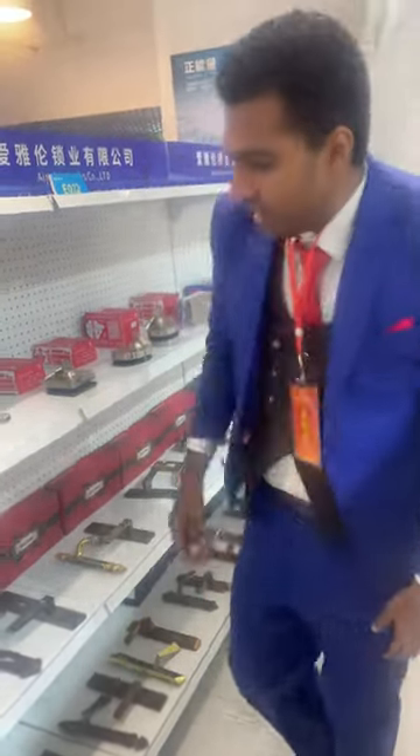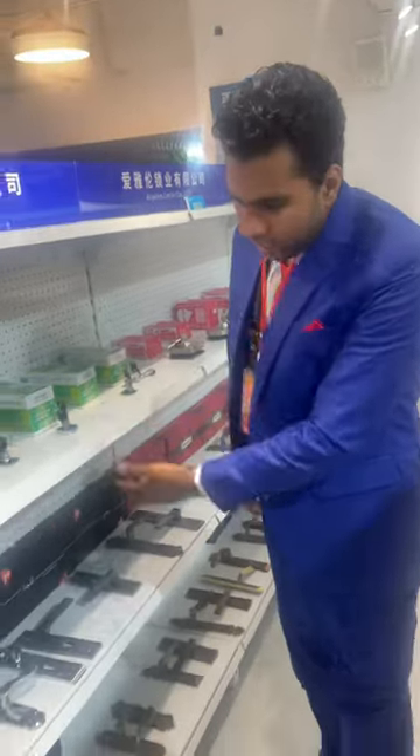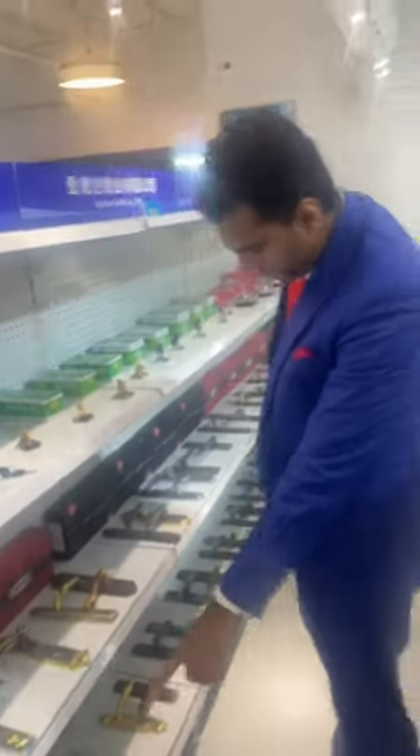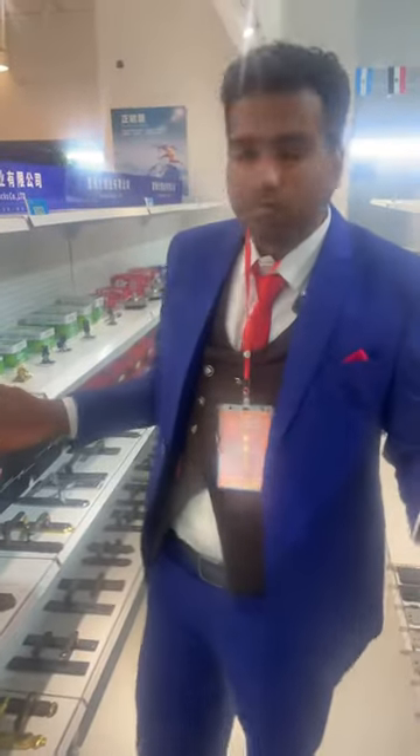So next, here we have the locks — the door locks. Look at here, there are all types of fancy and beautiful designs. So this section was just for locks. We will see you at the next section. Bye.